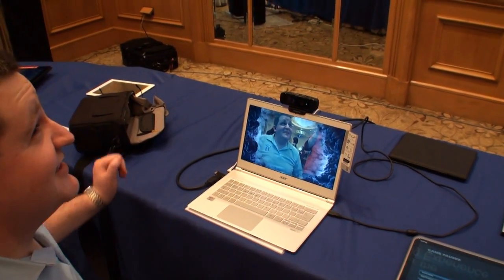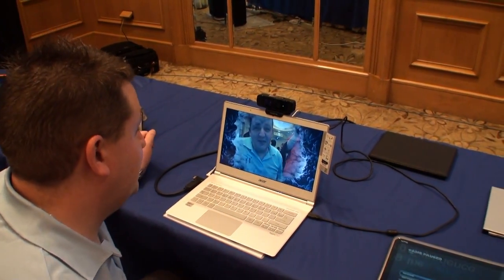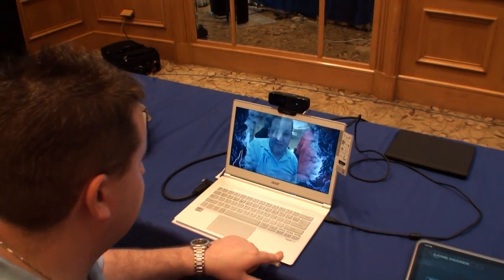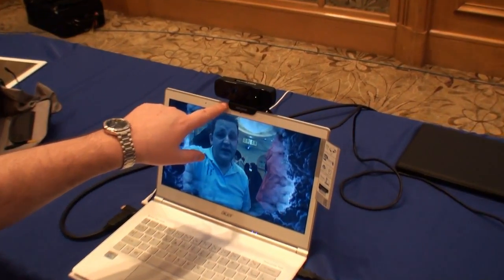We're here at the Intel Computing Technology demo, and this is an Intel Acer Aspire 7 with a Creative 3D camera.